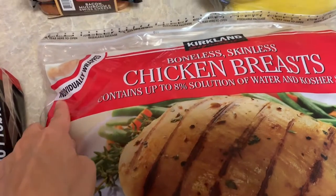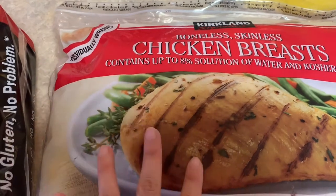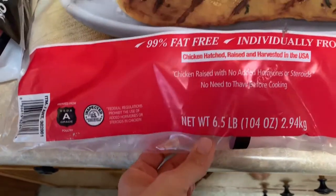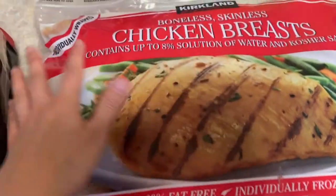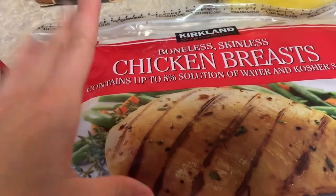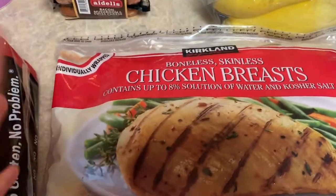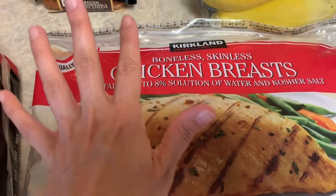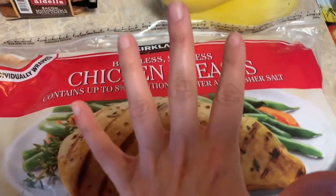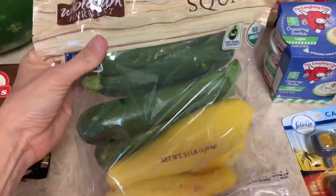I got a bag of my favorite chicken — chicken breasts that come individually wrapped. I know I say that every time I buy this, but it's $16.99 and brings 6.5 pounds. I love it because I can just take out whatever I need — usually two or three breasts per meal depending on what I'm cooking — and there's no mess when you thaw it out because it's individually wrapped.